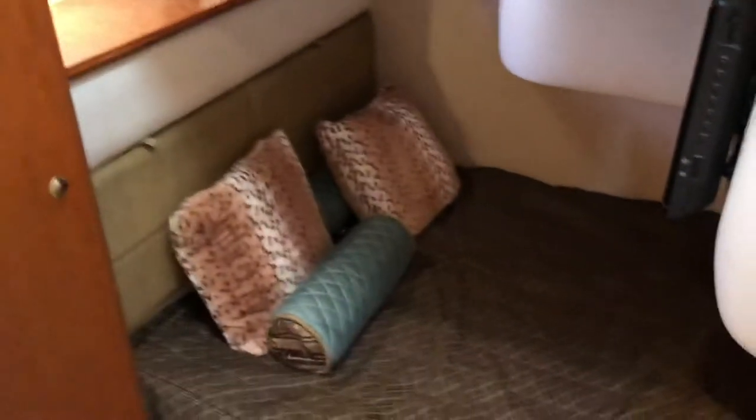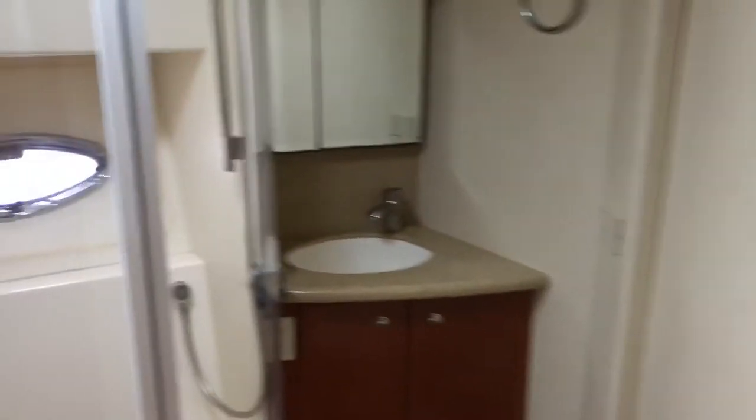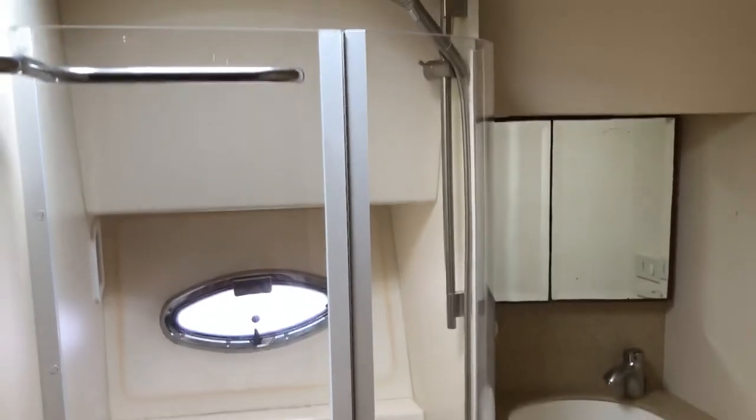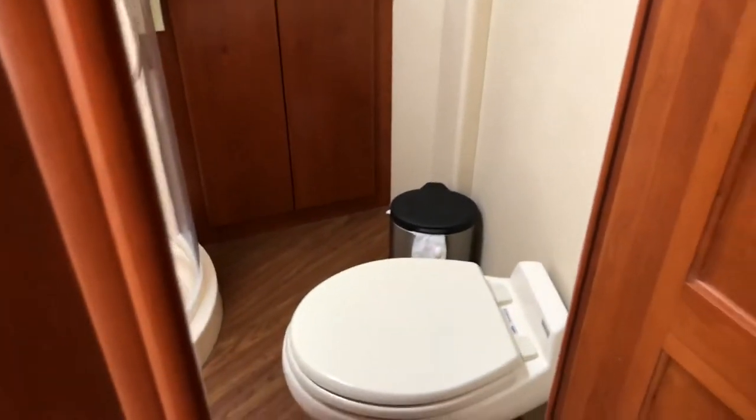Here's the queen size guest stateroom. There is a washer and dryer stacked unit right behind these two doors. And here is the bathroom that the second and third staterooms share — really nice space, two people can get ready at once. Here is that third stateroom with dual bunks and another flat screen TV.